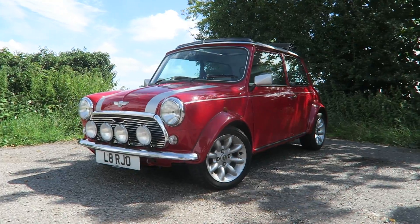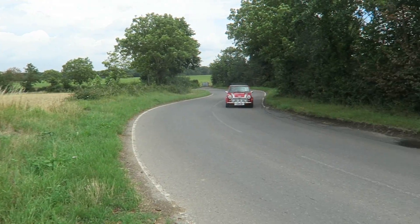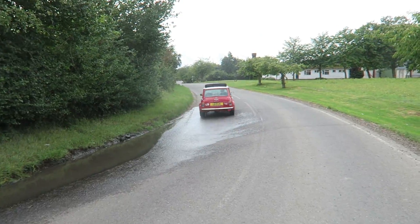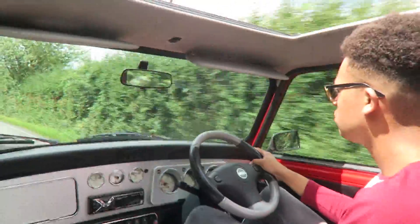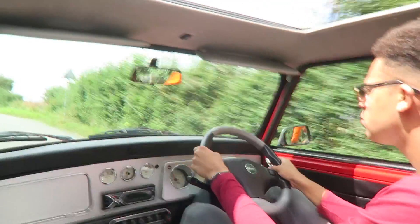This particular Mini that I'm driving is the Rover version of it — built in the late 90s, this one's a 2000 reg car. It's got the 1300cc fuel injection engine, not the carburettor ones. It makes about 60 horsepower, but it's not about pace with this car. It's just so simple and so energetic, fizzing with so much energy. This is a breath of fresh air for sure.